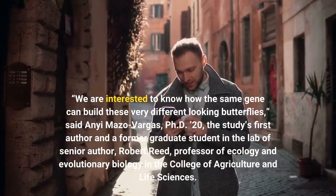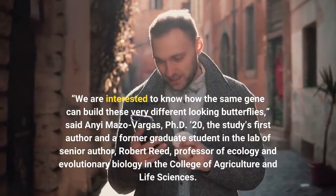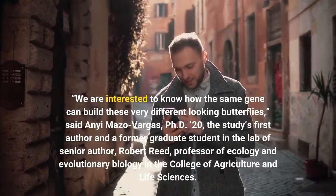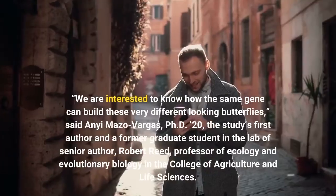We are interested to know how the same gene can build these very different-looking butterflies, said Ani Mazzo Vargas, Ph.D. '20, the study's first author and a former graduate student in the lab of senior author Robert Reed, professor of ecology and evolutionary biology in the College of Agriculture.